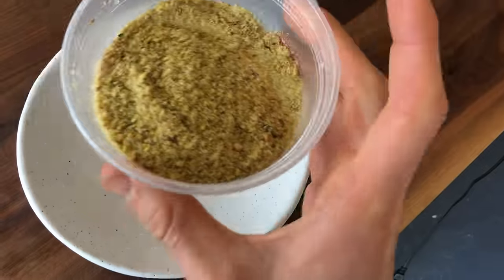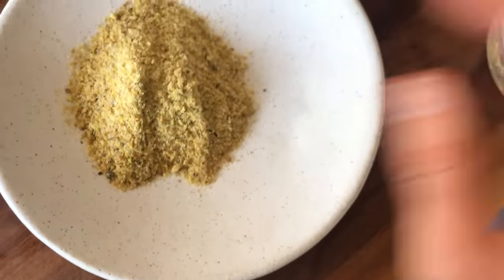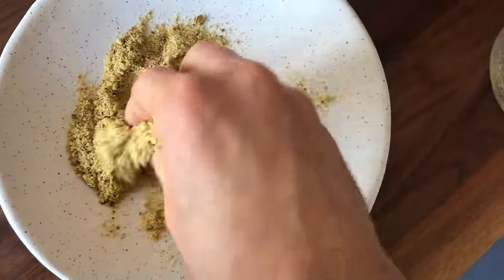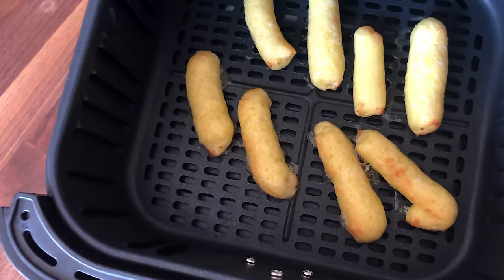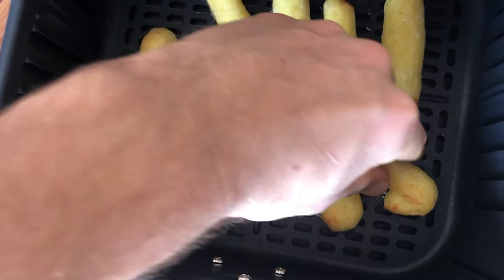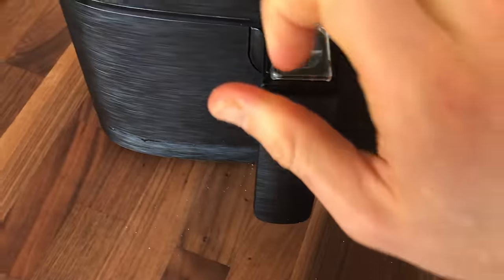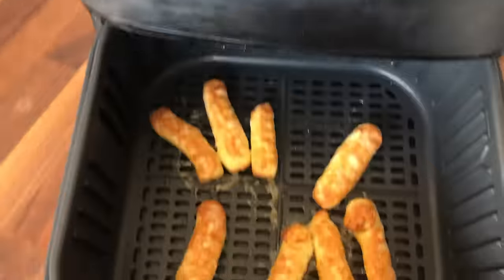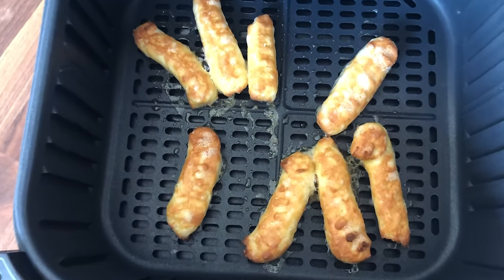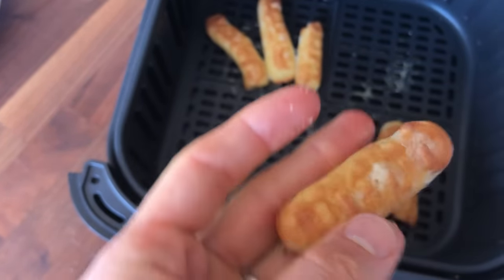We're going to roll the churros in this pistachio sugar. They cooked, so I'm going to turn them over and put them back in for about three more minutes. Much better — nice and firm. I mean, they don't look like churros, but they look like garlic breadsticks you'd get at Olive Garden or something. I bet they taste like churros though.